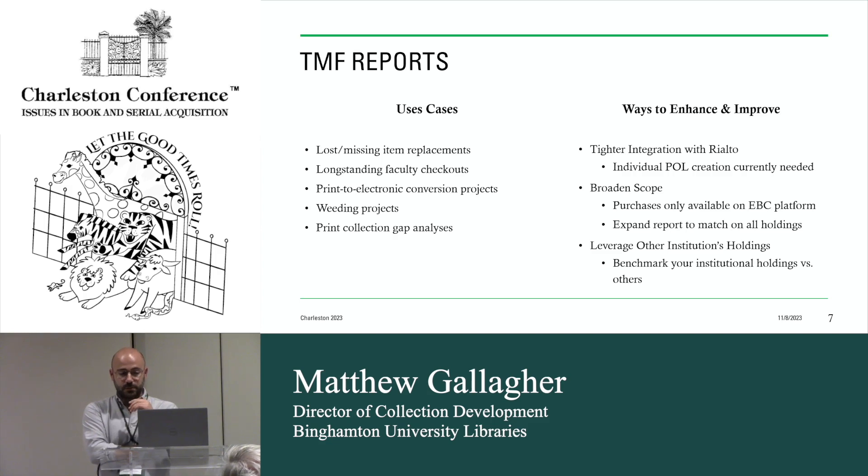I would also like them to broaden the scope. Right now purchases can only be made on eBook Central. So even if the book has a purchase option through EBSCO, or you prefer the publisher platform over eBook Central, those purchases are currently limited to eBook Central. I'd like to advocate to expand that. The other thing that would be really nice is to broaden this beyond just print — if I want to do a gap analysis on an entire holdings collection, this report isn't able to do that right now. It would be really nice to have electronic holdings as an option.